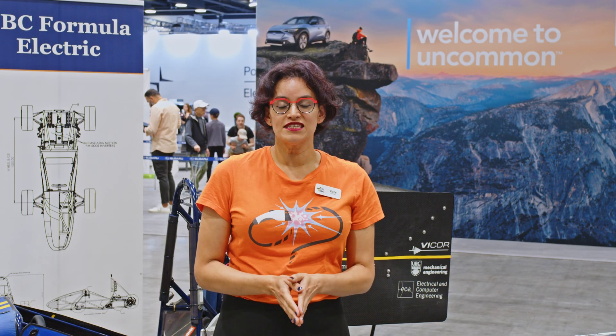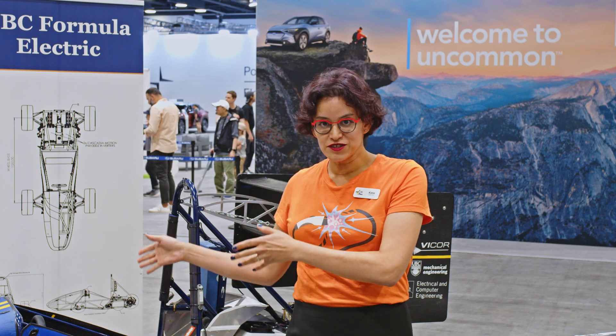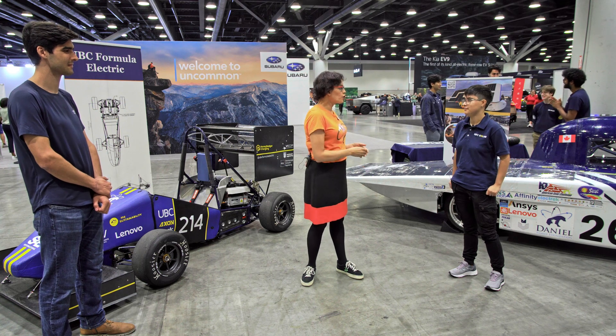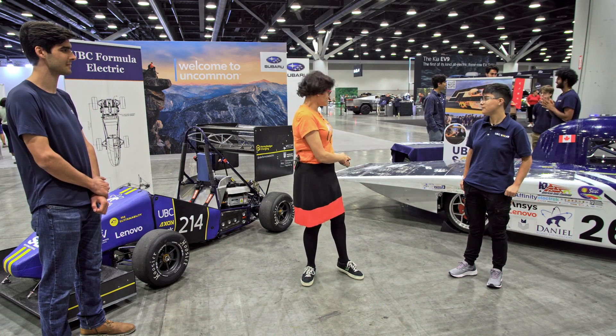Thank you, Joe. As I said, this year we are lucky enough to talk to both the electric team and the solar team. We are joined by Peregrine here, who is going to talk to us a little bit about what the solar team does. So first up, what do you do on the team?